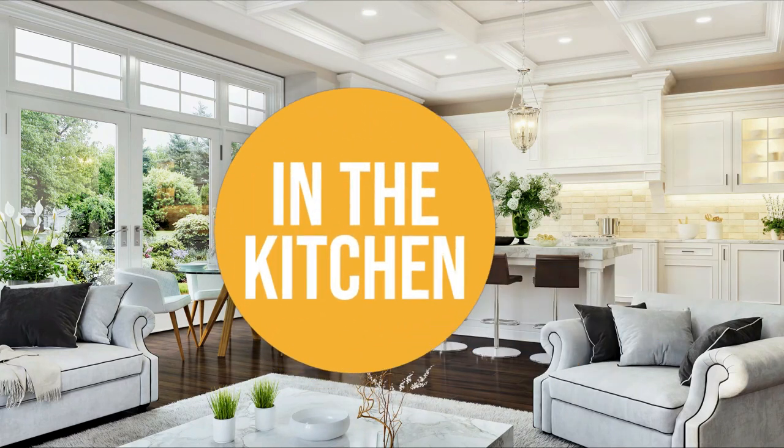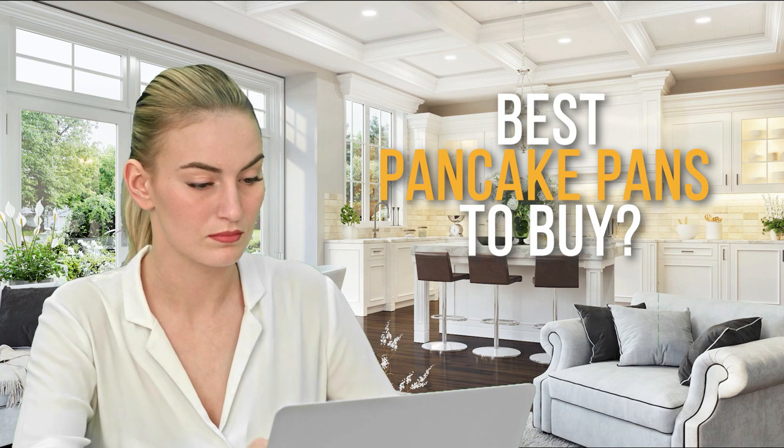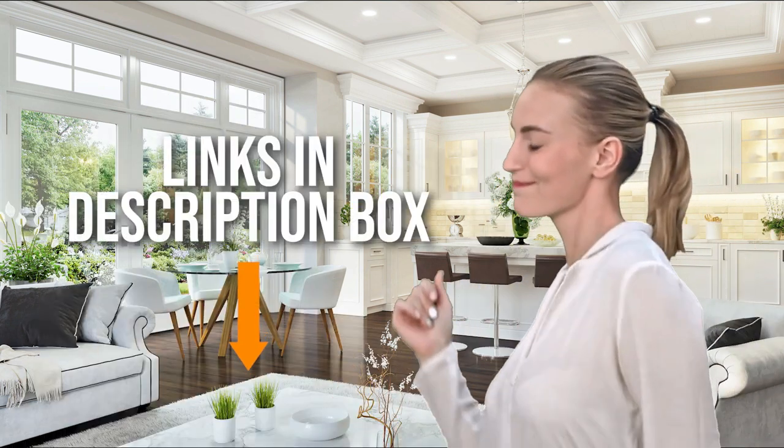Welcome back kitchen enthusiasts! We're in the kitchen to help you decide which pancake pans to buy today. Don't worry about taking any notes — all the links for the products we mention are in the description down below.